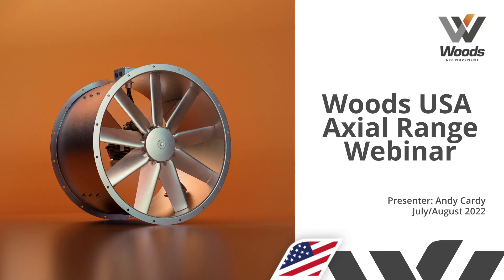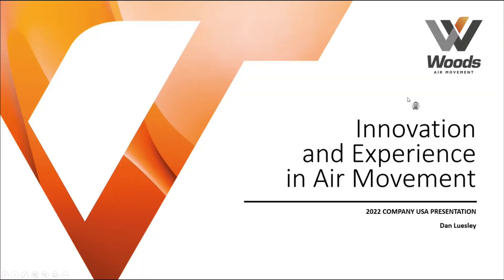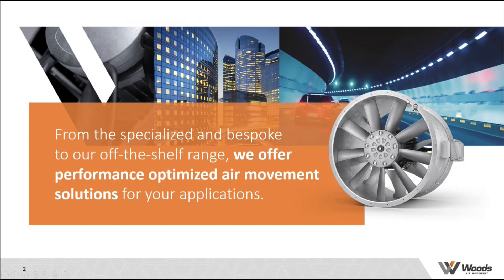I'll hand over to Andy Cardy for the main event after this. Woods specialise in axial fan technology. We manufacture standard off-the-shelf products and configurable ranges available in our selection tool. We also offer very high-end bespoke solutions designed with our clients for tunnel or metro projects where there could be very strict specification requirements. We'll work with our client to optimise the solution for the application.